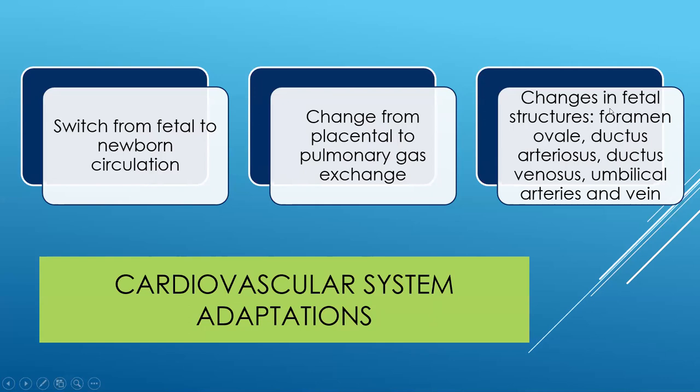We're moving from fetal to newborn circulation in the cardiovascular system. Fetal structures — the foramen ovale, ductus arteriosus, ductus venosus, and umbilical arteries and veins — all undergo changes, and we need to be on the lookout for signs this isn't working well. One assessment tool is listening for murmurs. A murmur is very common in the first couple of days and should be reported to the pediatrician in case they want to investigate further to rule out structural abnormality in the heart.